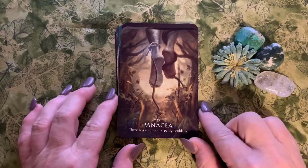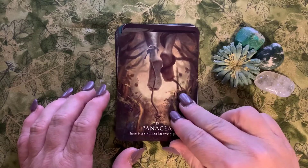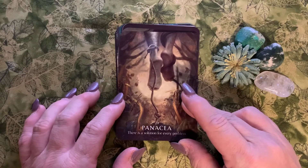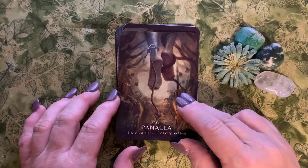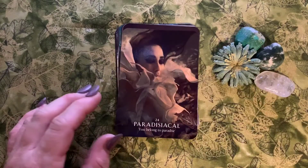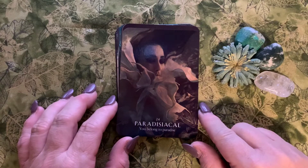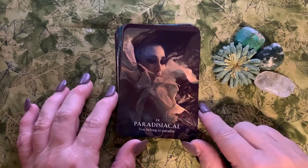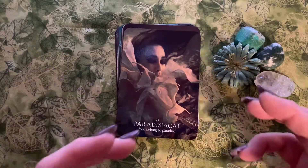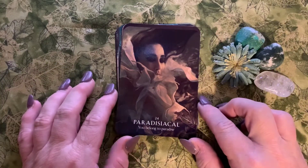Number twenty-three is Panacea: 'there's a solution for every problem.' Perhaps it's true, even if it's not always the solution I want it to be. Number twenty-four is Paradisical: 'you belong to paradise.' This word means that ideal, idyllic, heavenly, incredible place — paradise.